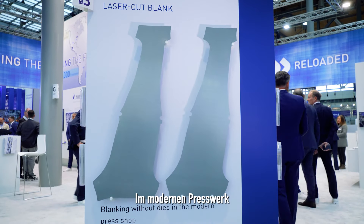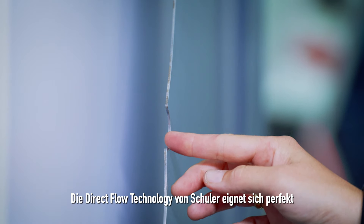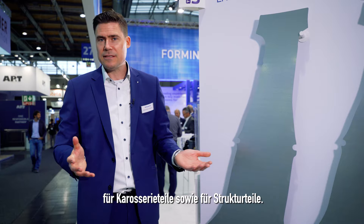In the modern press shop, blanks are not cut with dies but with laser. This reduces scrap thanks to flexible nesting capabilities and delivers Class A surface quality. Schuler's direct flow technology is perfect for a wide range of different blanks, body panels as well as structural parts.